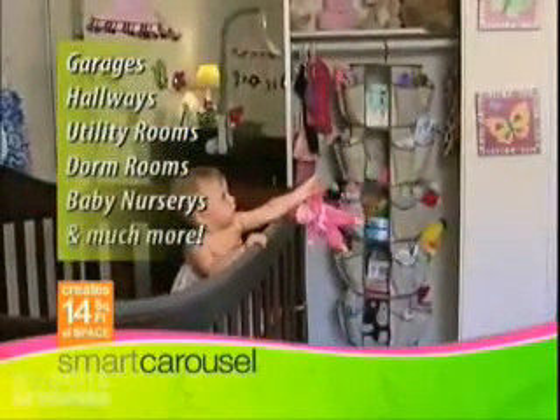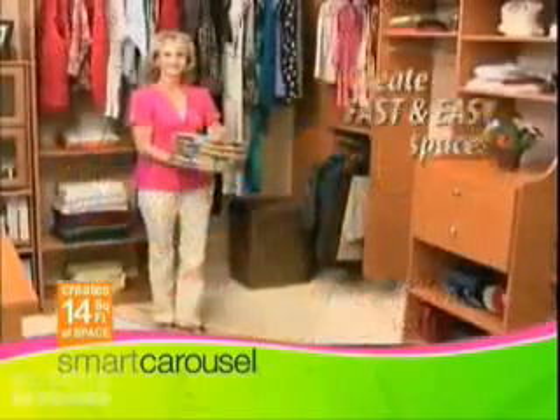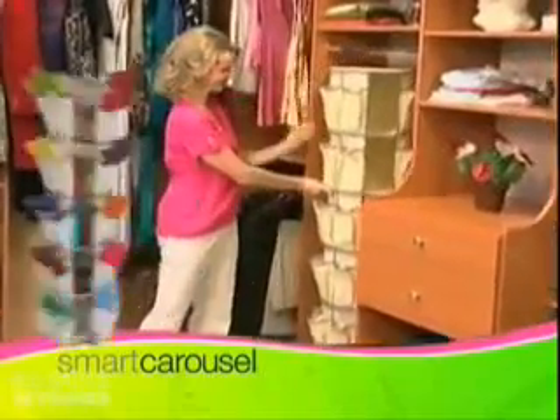Use it in garages, hallways, utility rooms, dorm rooms, baby nurseries and much more. You could spend thousands of dollars on custom closets, but the Smart Carousel provides fast and easy space instantly at a fraction of the price.